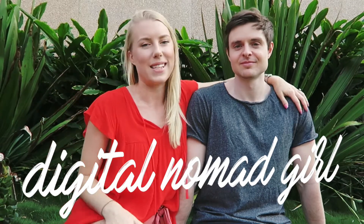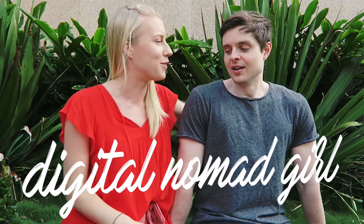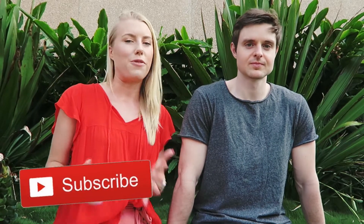Hey guys, welcome back to my channel. Today I've got Ed with me again, who you will have seen in the banking video and a bunch of vlogs. And today we're going to be talking about all of the tech that we carry. As you guys probably know, if you've been watching this channel, we live full-time online, so everything that we have here fits in our suitcase.